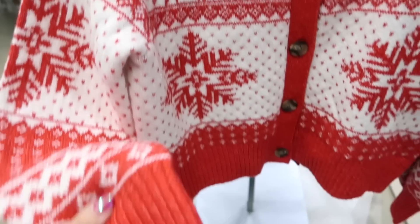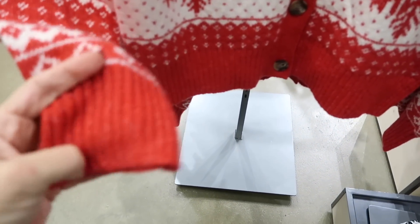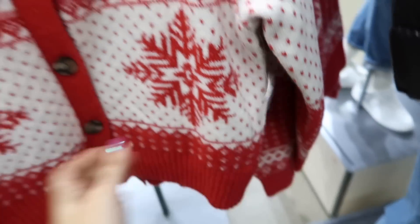There are some more new cardigans. This one has ribbing around the neckline, a really nice thick stretchy knit, ribbing at the wrist and bottom, with tortoise buttons all the way down. So adorable — this one is $49.99 and they also have it in blue.